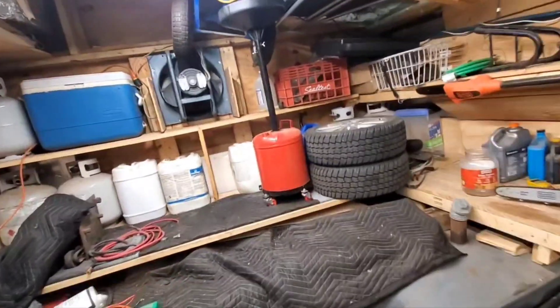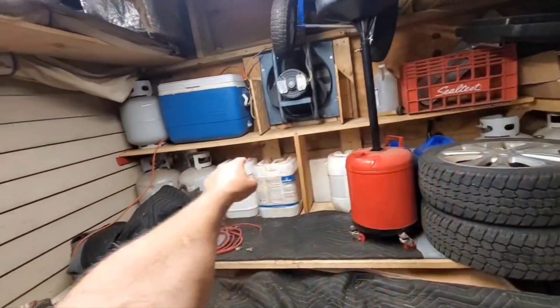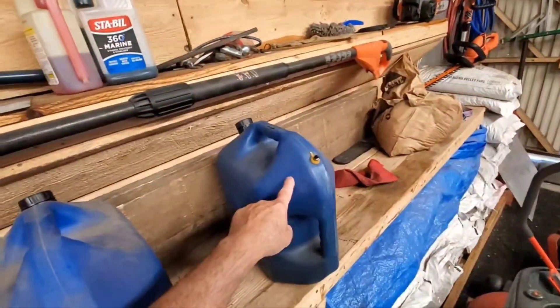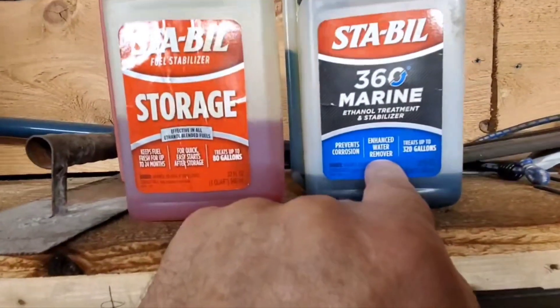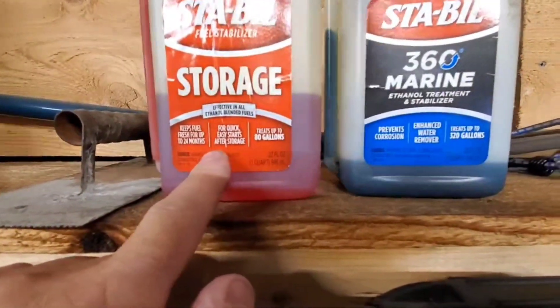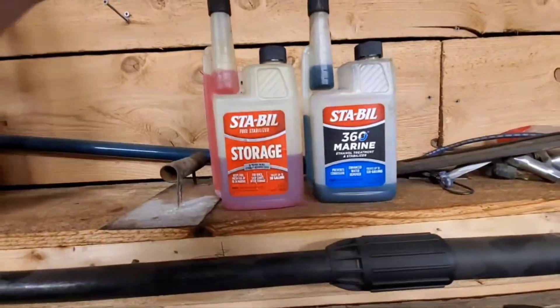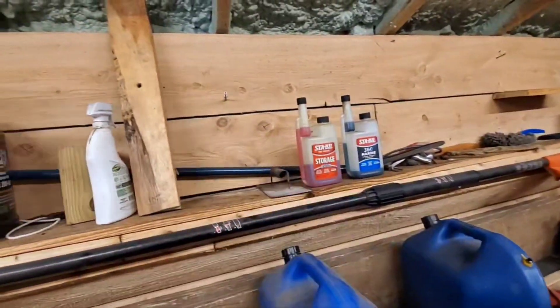I made one run to the gas station and filled up a lot of my cans — these three cans and two blue ones — so these are all fresh gas. There's 25 gallons there that cost me $93. I use marine Sta-Bil, which is actually better because it's got enhanced water removal. This treats up to 320 gallons, whereas the regular only treats up to 80 gallons. So if you're going to buy this stuff, buy the marine version — it treats more for your money.